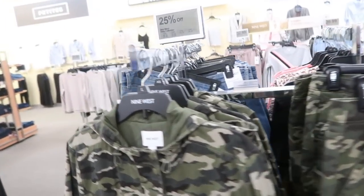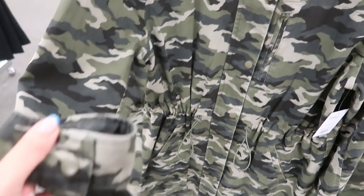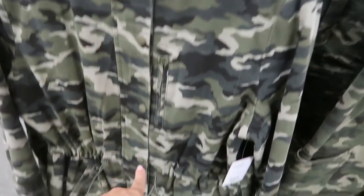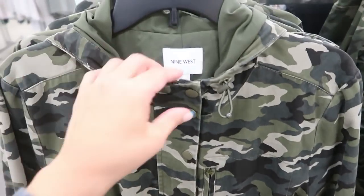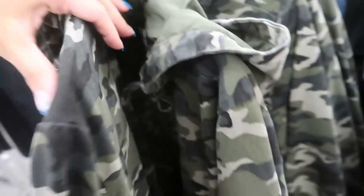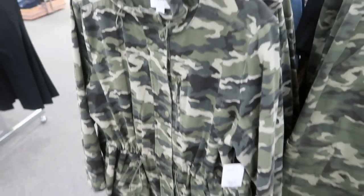Nine West also has what they call the Utility Collection. There's a canvas/khaki jacket with little gold hardware on the buttons, an elastic drawstring waist, a drawstring hood — and the hood is not removable. Normally $70, that brings it down to $50.